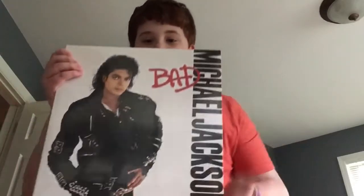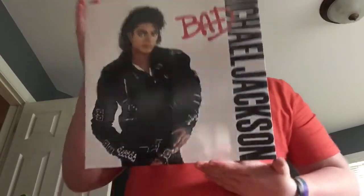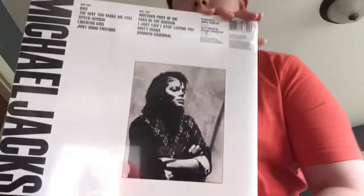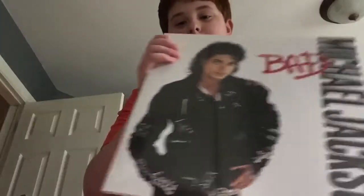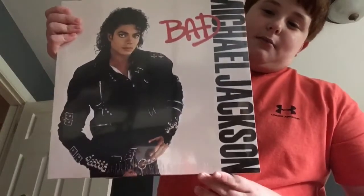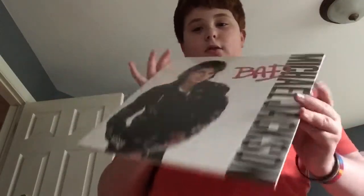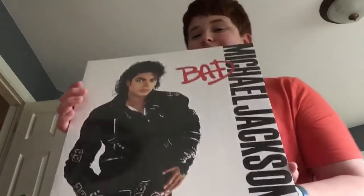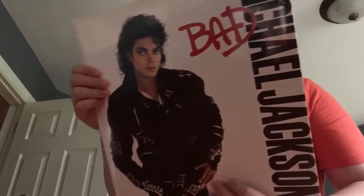First up we have Michael Jackson 'Bad' on vinyl. This one doesn't have 'Leave Me Alone,' but I don't have a vinyl cleaner so I can't play it, but it's cool to have. It's also like the size of my head, so that's pretty funny — but they're all like that, so that's cool.